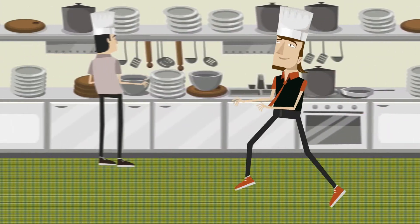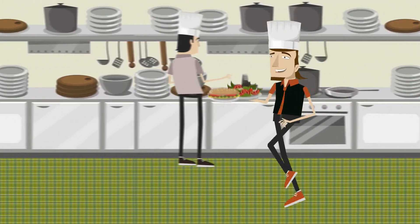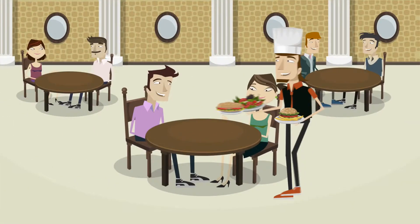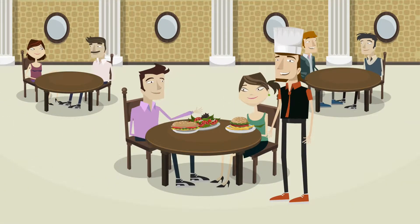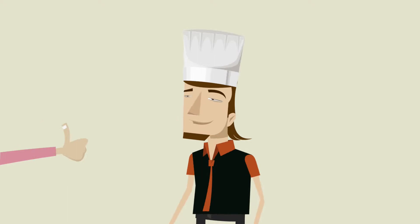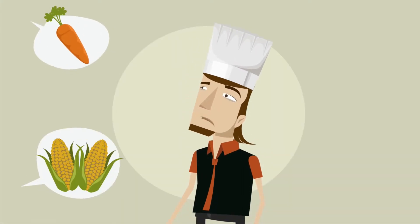Meet Doug. He runs the kitchen of a busy family restaurant. He's known for creating great meals and making fresh salads that he can serve while still keeping his costs in good shape. Doug puts out a brilliant burger and fries and great satisfying sandwiches, and with more and more customers asking for healthier options like salads.